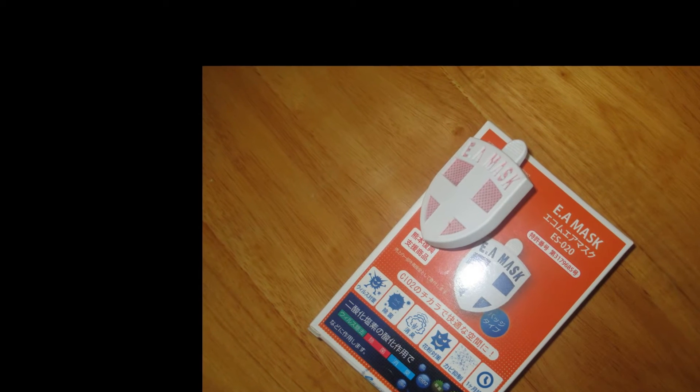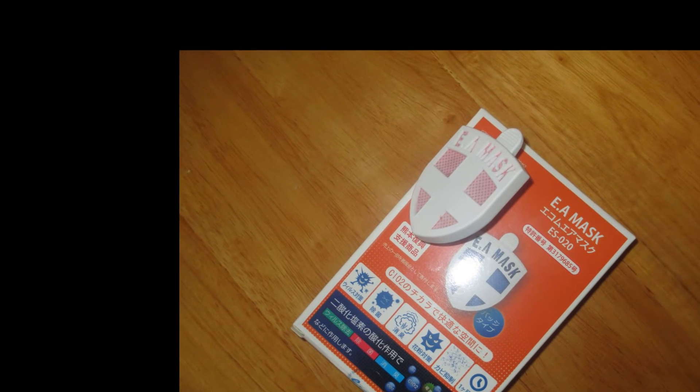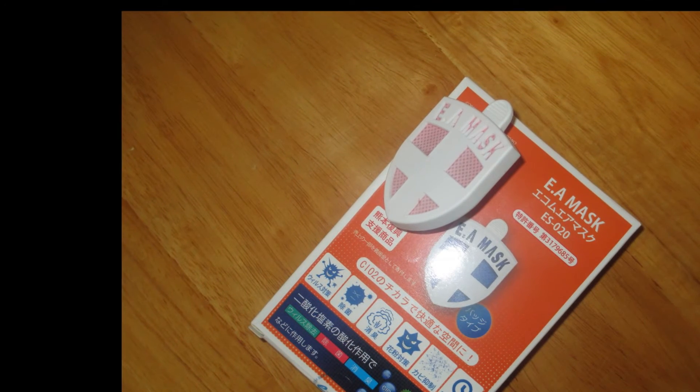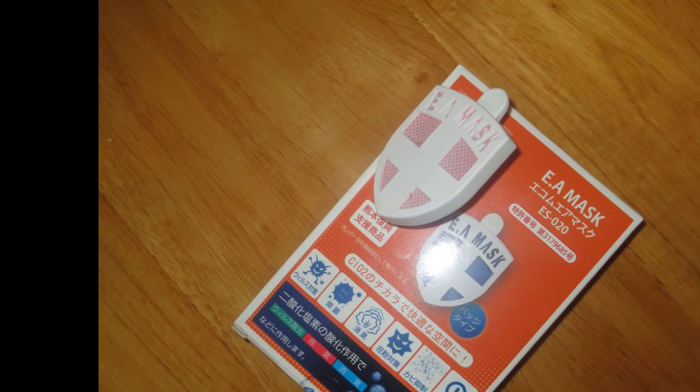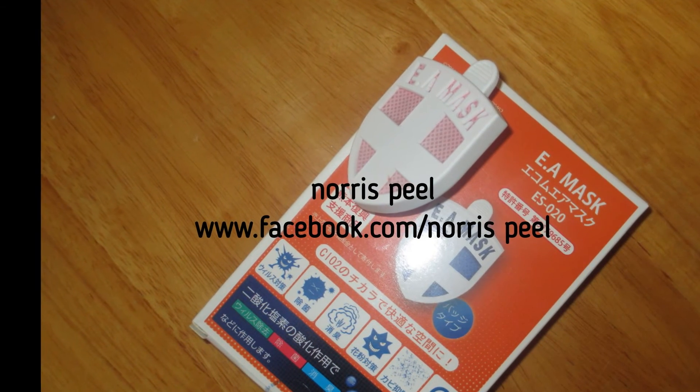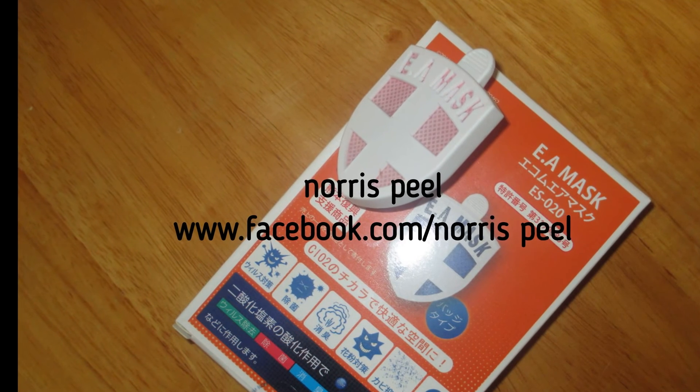The E-A mask is very convenient to use. It is stable, lasts up to 30 days, and can effectively kill up to 99.9% of viruses, germs, and fungi within a 1 meter distance. The product is suitable for anyone to wear, including newborn babies and pregnant women.